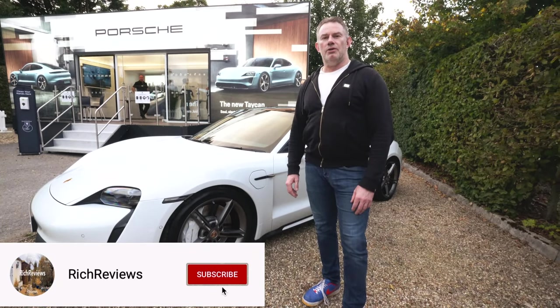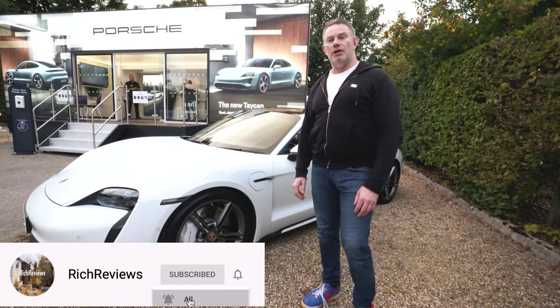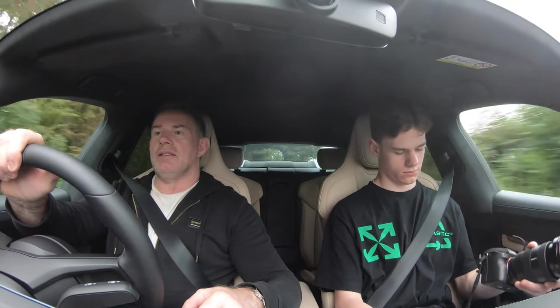Hi guys, welcome back to Rich Reviews and welcome to the Porsche Taycan driving experience. We're out in the Taycan Turbo S.